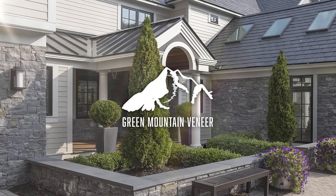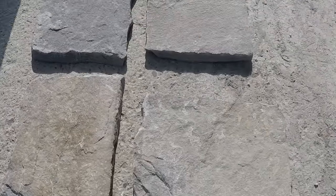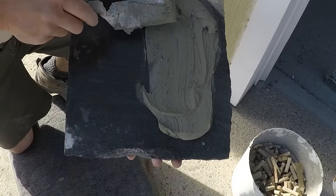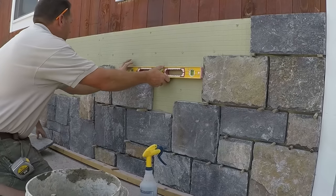At Green Mountain Veneer, we're committed to offering the highest quality stones in the industry while delivering directly to our customers nationwide. Our exquisite and durable natural thin stone veneer is easy to handle, efficient to install, and more economical to ship than traditional full bed building stone.